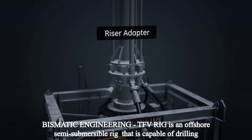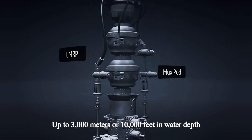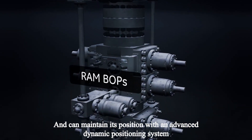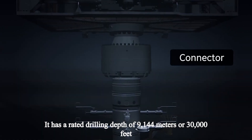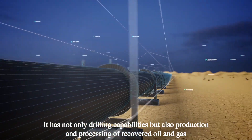Bismatic Engineering TFB rig is an offshore semi-submersible rig that is capable of drilling up to 3,000 meters or 10,000 feet in water depth and can maintain its position with an advanced dynamic positioning system. It has a rated drilling depth of 9,144 meters or 30,000 feet, with not only drilling capabilities but also production and processing of recovered oil and gas.